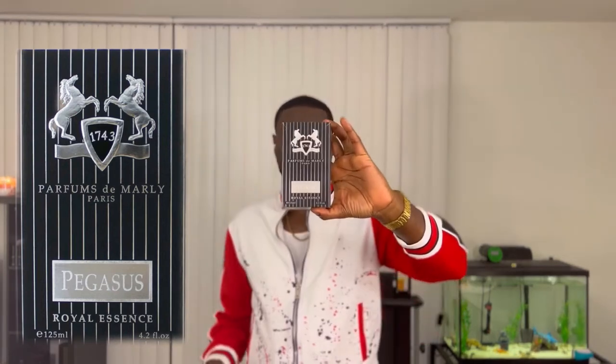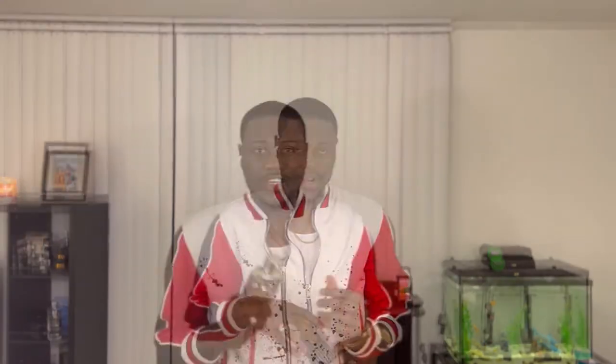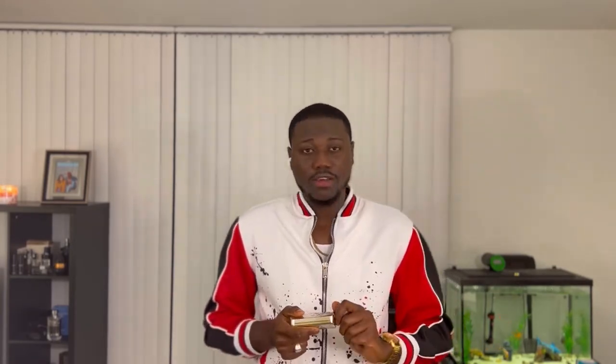Now this is the box that the fragrance comes in. It's basically just a simple box. It has the insignia on the front, the name of the fragrance, Royal Essence — it tells the size and general information about the fragrance. But the presentation and design of the bottle shows that these guys put heart and soul into their craft to provide the best out there in the market.